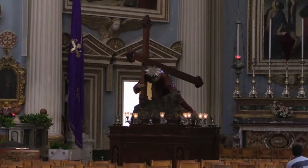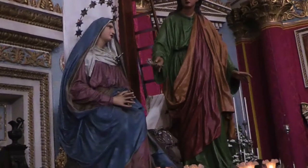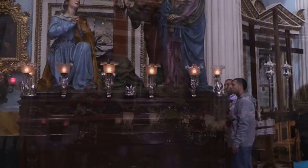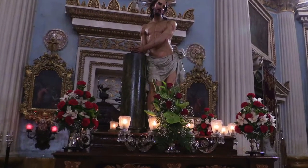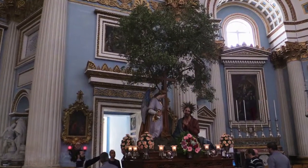Two priests are hearing confession at one side of the church. Close by each priest, a line of people wait while one person sits next to the priest in the full openness of the church making their confession. This seems to me to be a vulnerable act, and perhaps appropriate when surrounded by the statues of the Passion.